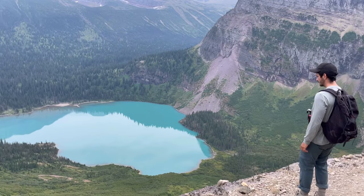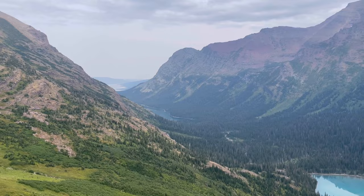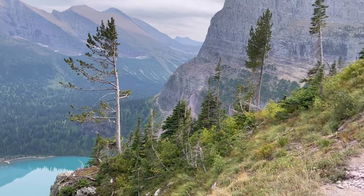Right there you can see Josephine Lake, which was the first lake we saw. Then we have Grinnell Lake, and then over there is the glacier that we're walking to.